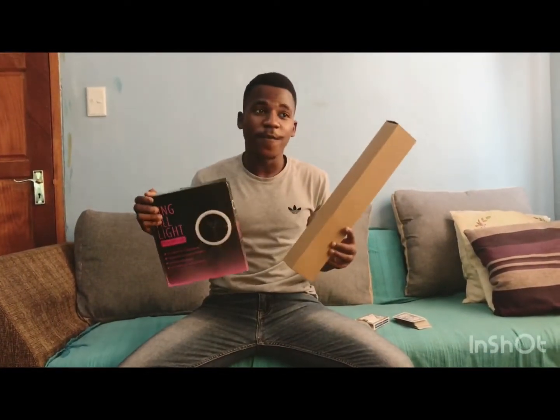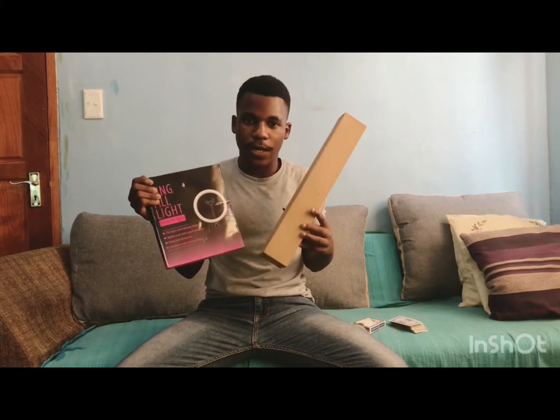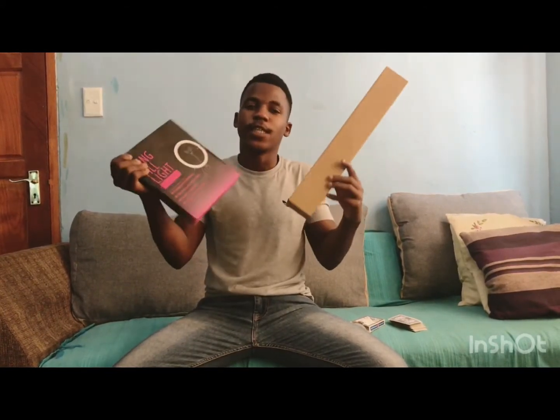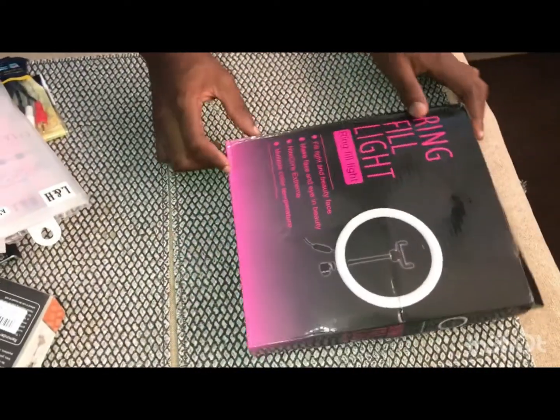Last but not least — this was going for $1500 on eBay, $700 at another shop in Chinatown, and guess how much I bought it for — $208! It comes with a stand and the ring light itself. Yeah, it's a ring light!